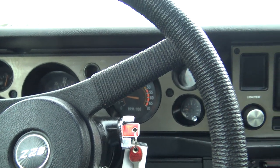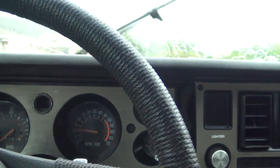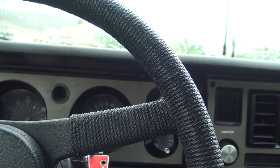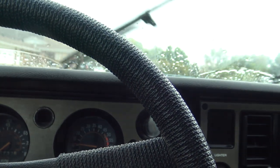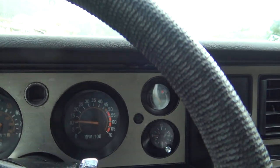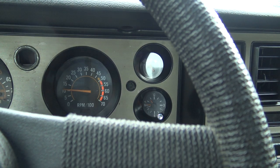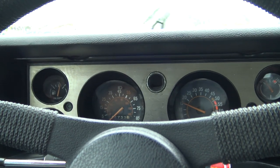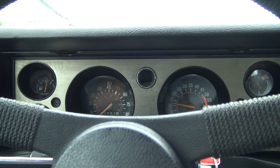The heater fan works, the heat works great. The air conditioner needs to be charged — I don't know if the compressor is kicking on or what, but I had the guys check it out and the AC was not blowing cold. Temperature gauge works, clock does not work, tach works — everything else on the dash works. 44,733 miles on the odometer. E-brake works.